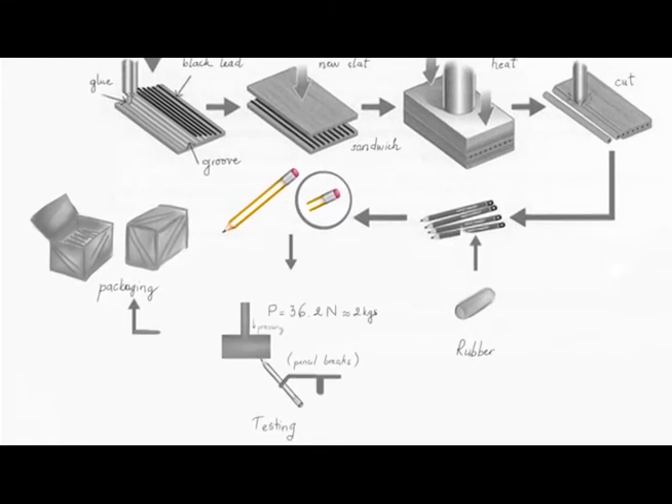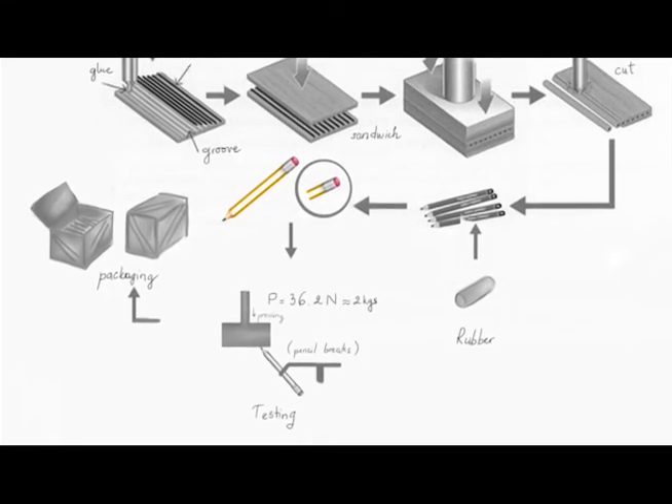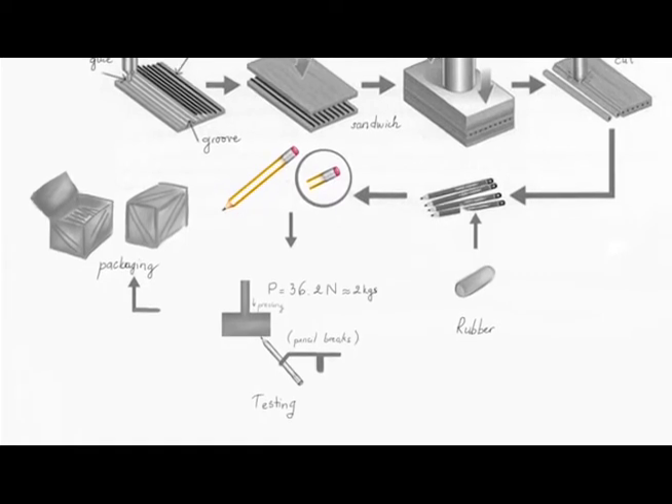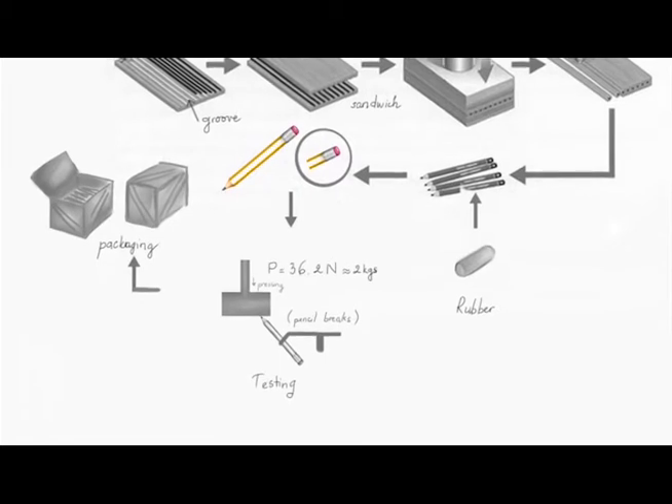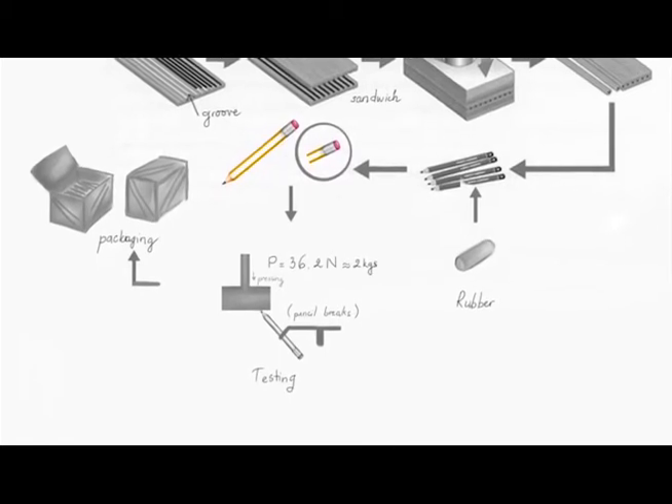Each pencil then has a shoulder cut on one end to allow for a metal ferrule to be secured onto the wood. A rubber plug is then inserted into the ferrule for a functioning eraser on the end of the pencil.